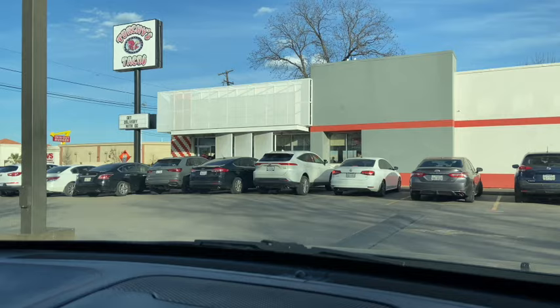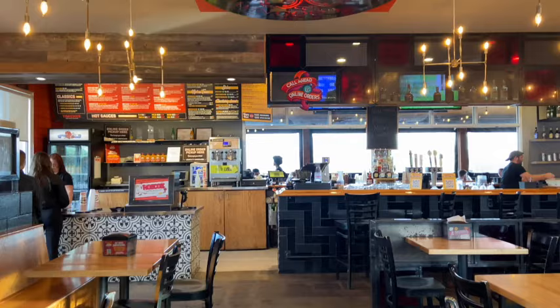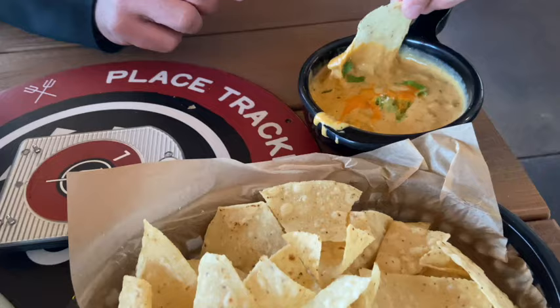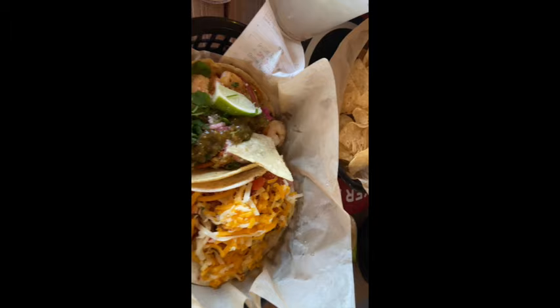We finished our evening off with some margaritas at Torchy's Tacos, which was highly recommended by several people that had stayed at the Airbnb and the locals. If you want to get up to the counter, ask for the secret menu, because apparently there are some extra tacos that aren't on the menu. So if you want to feel like a local, do that. The margaritas were pretty good and the tacos were also good, but the queso may have been my favorite — lots of cheese at Torchy's Tacos, and it was very good.